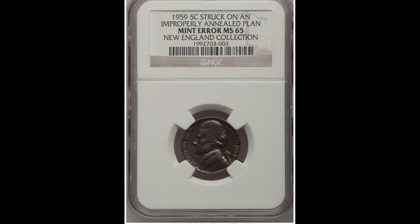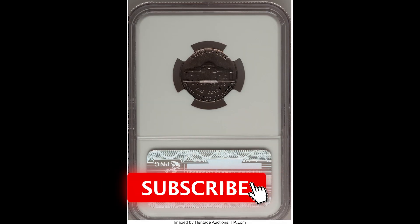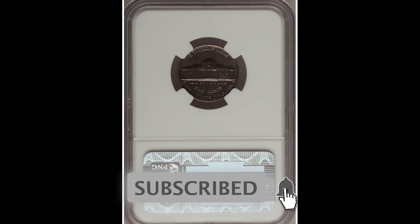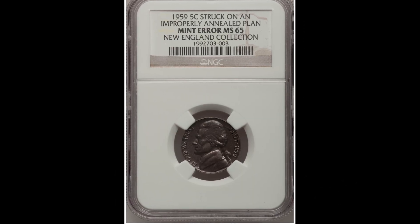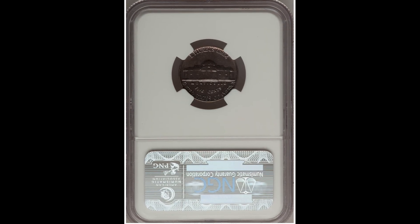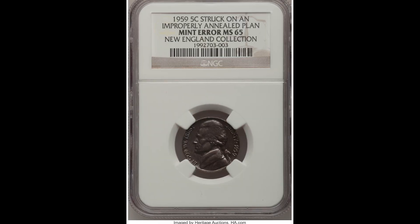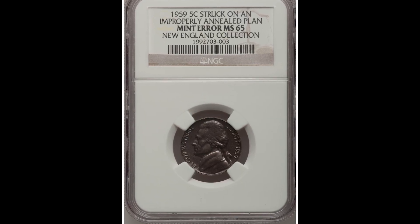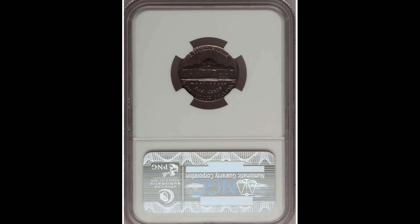Same thing here — we have a 1959 5-cent Jefferson nickel that was struck on an improperly annealed planchet. You have to understand that when they are producing these coins, the planchet the coin is struck on is where the issue originates — not after the coins are produced, but before, when it is still a blank piece of metal. This one received a mint state 65 grade, and it sold for $322.